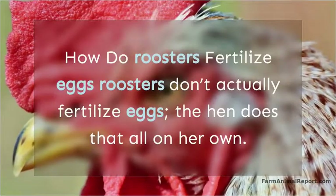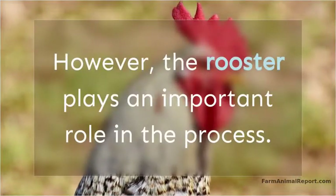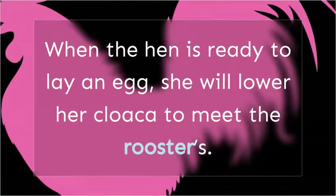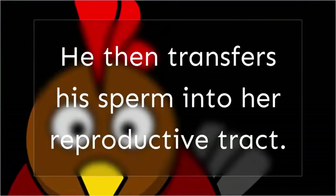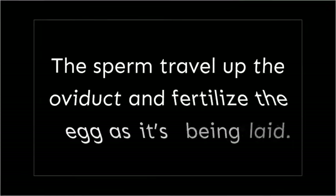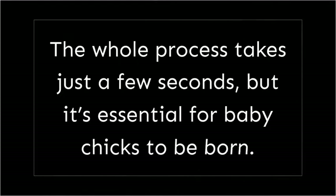Roosters don't actually fertilize eggs — the hen does that all on her own. However, the rooster plays an important role in the process. He produces sperm, which is stored in his cloaca. When the hen is ready to lay an egg, she will lower her cloaca to meet the rooster's. He then transfers his sperm into her reproductive tract. The sperm travel up the oviduct and fertilize the egg as it's being laid. The whole process takes just a few seconds, but it's essential for baby chicks to be born.